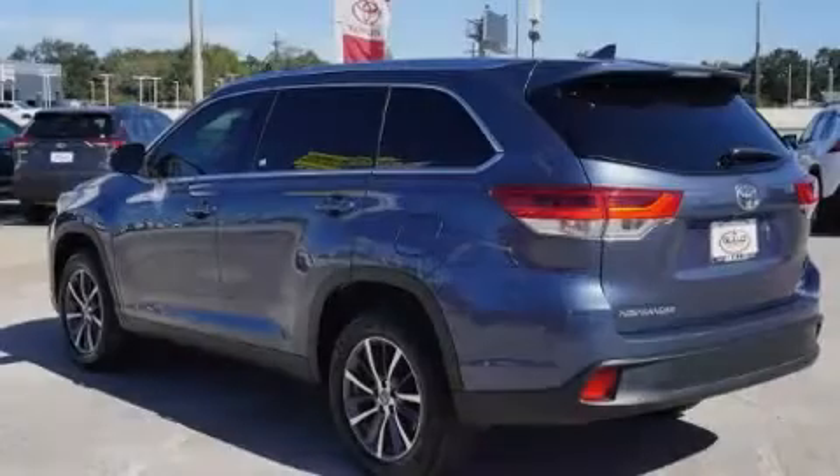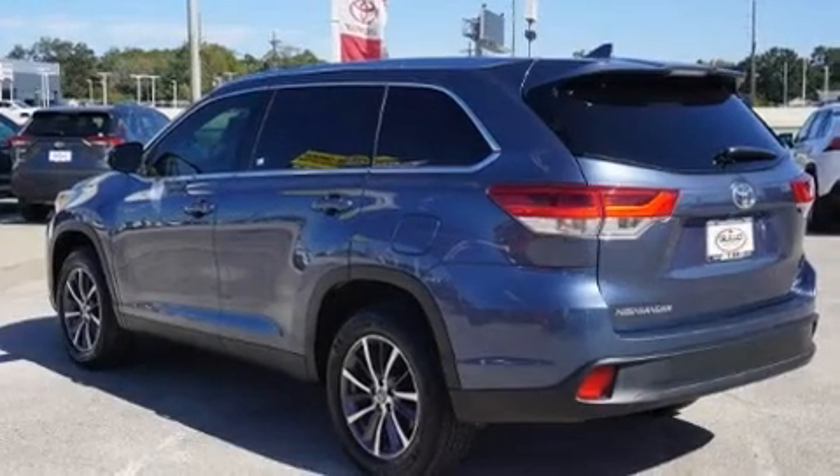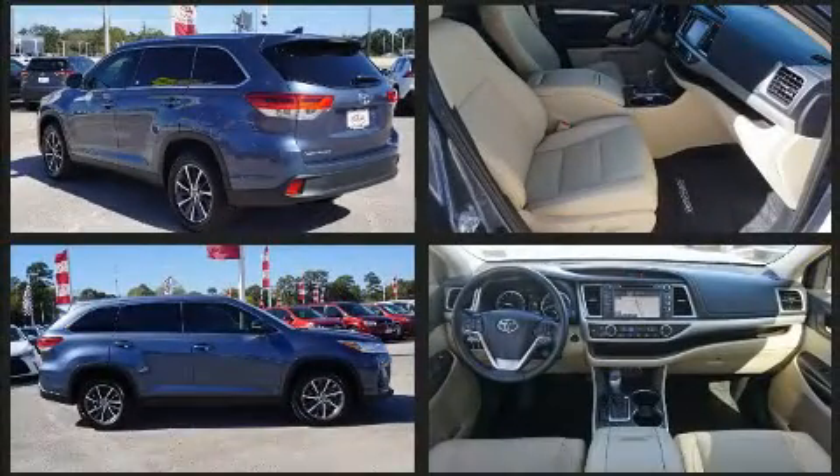Outstanding design defines the 2019 Toyota Highlander. With less than 30,000 miles on the odometer, this four-door sport utility vehicle prioritizes comfort, safety, and convenience.